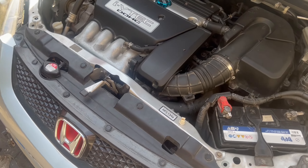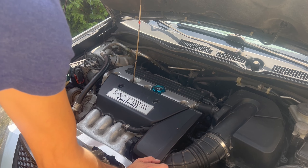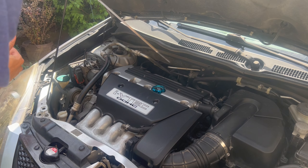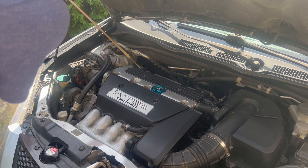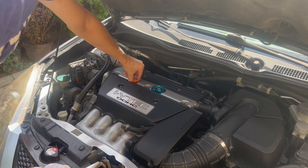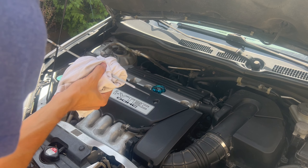Okay, so next let's check the oil. Clean it with the rag, place it back in, put it to the bottom. Now let's see. Yep, she barely has any oil.